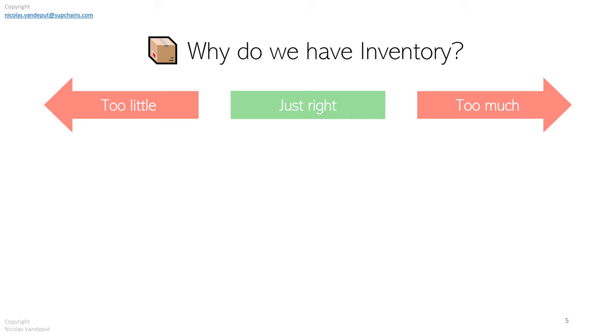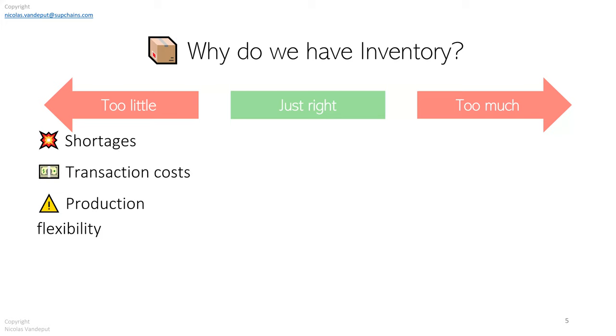Just to start the conversation, we're asking whether you have too much inventory or are facing shortages. Why do we have inventory as a supply chain? If you have too little inventory and face shortages, your client is not satisfied and you put too much pressure on your production capabilities — extra hours, fast shipping, expeditions. Transaction costs get higher and higher and you face shortages.